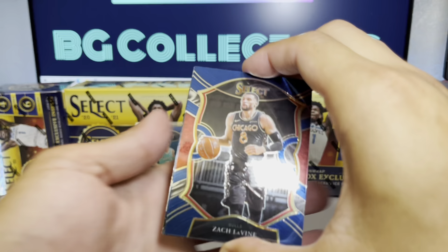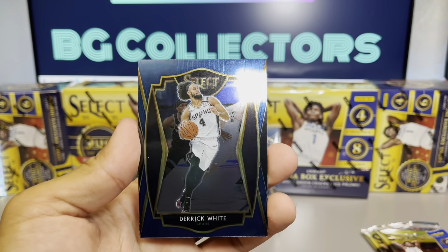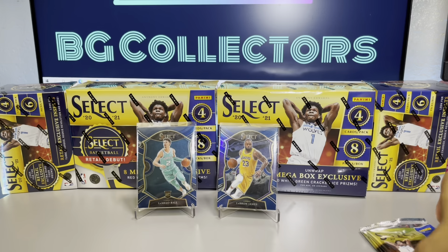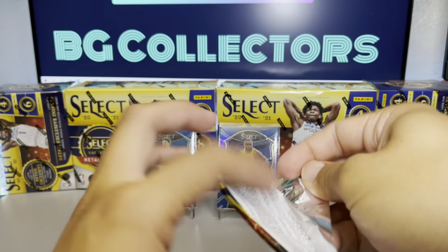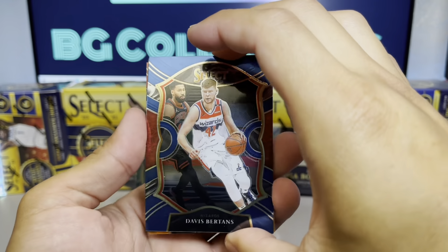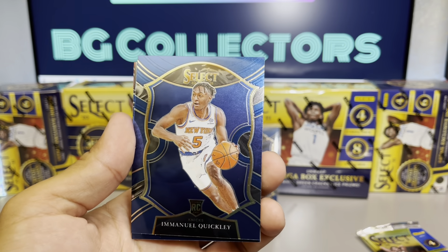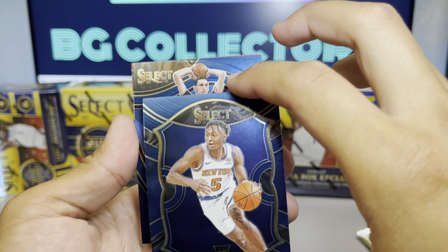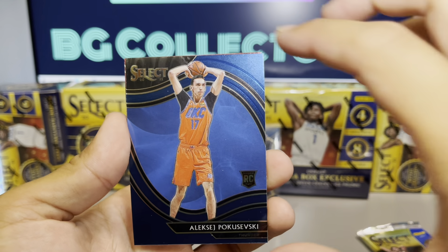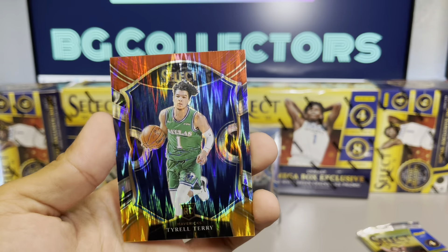Next pack: Zach LaVine, Devin Booker, Derrick White, and RJ Barrett for the numbers insert. Two more packs left. Bertans, Emmanuel Quickley, and here's our courtside Poku — very nice courtside. The one on the back is our Flash Prism: Tyrell Terry, Rookie Flash.